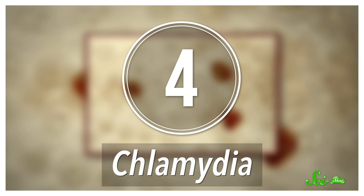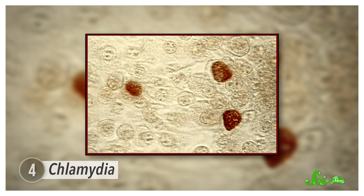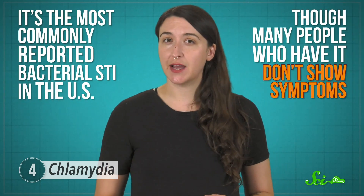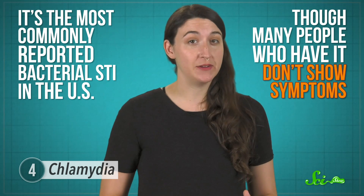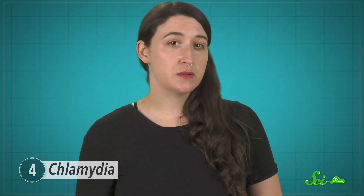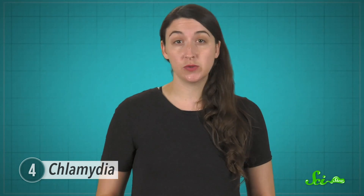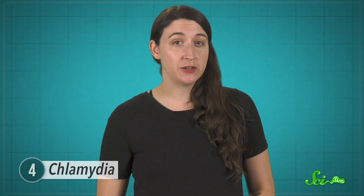Number four on our list is one of the least dangerous but most common sexually transmitted infections — Chlamydia trachomatis, or affectionately, just Chlamydia. This parasite spreads very efficiently — it's the most commonly reported bacterial STI in the US, though many people who have it don't show symptoms. Chlamydia is a bit of an oddball in that it's a lot less independent than some other parasites. They can't swim or move on their own and lack the ability to produce their own energy, so they depend on their host cell for just about every vital function.